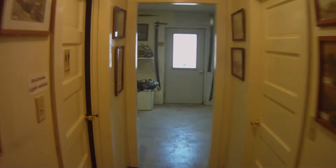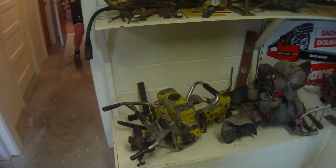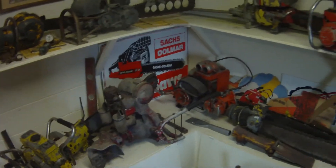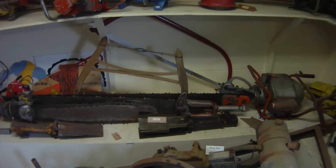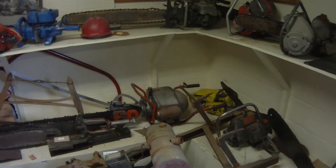The saw exhibit. In here are all sorts of chainsaws. One here with the orange body has got to be at least a six-foot bar on it, with all sorts of handles and things on them.